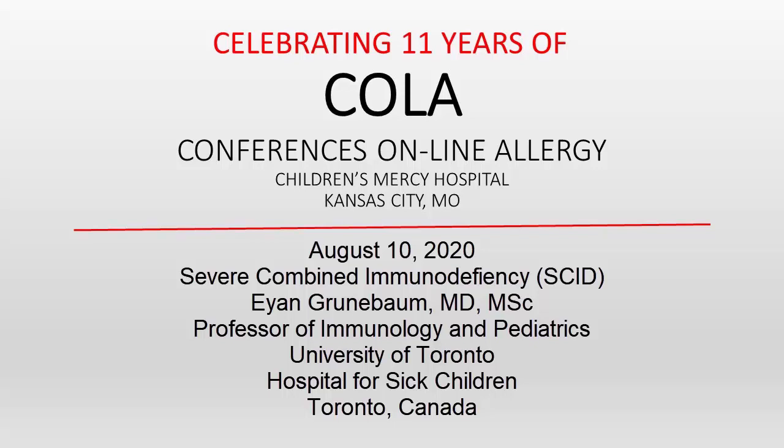You're listening to Conferences Online Allergy from Children's Mercy Hospital in Kansas City, Missouri. Today is August 10, 2020, and I'm your host, Dr. Jay Portnoy. Our topic today is Severe Combined Immune Deficiency. Our presenter is Dr. Jan Grunbaum, a professor of immunology and pediatrics at the University of Toronto Hospital for Sick Children in Toronto, Canada.